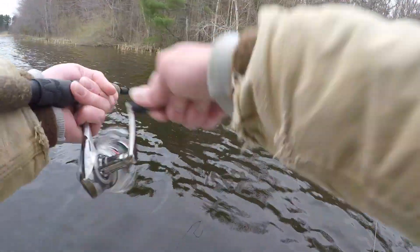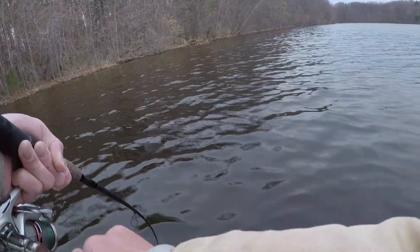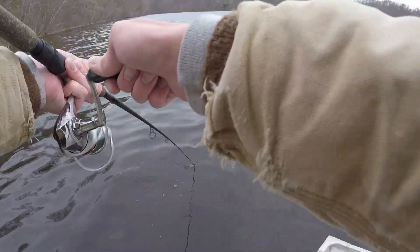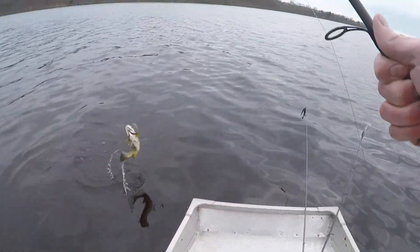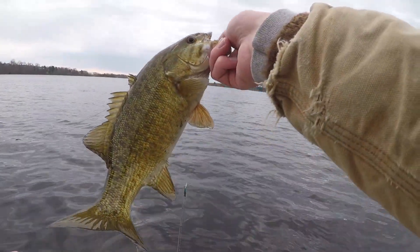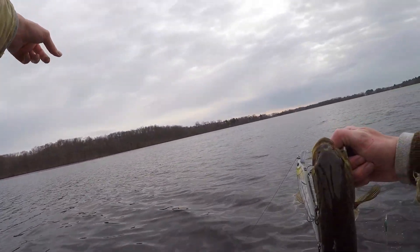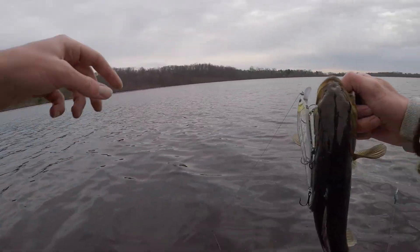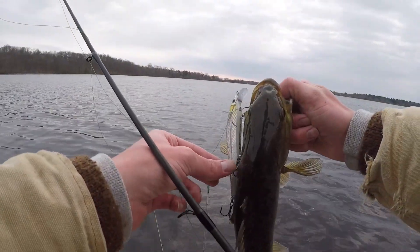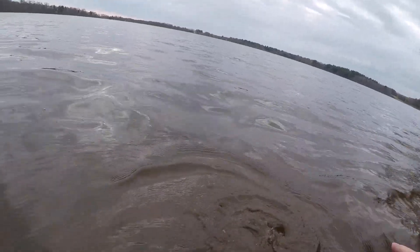There's one on the jerkbait — oh he's either swimming really fast or he came off. No, he's swimming fast! We got the lightning with queen of smallmouth here! Look at that guy right there on the jerkbait. I moved to the other shoreline — just paddled across, third cast down this shoreline and this guy came up and took the jerkbait.